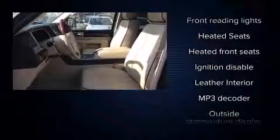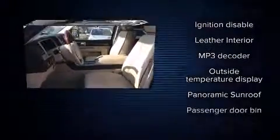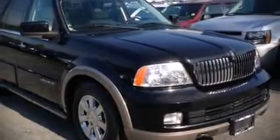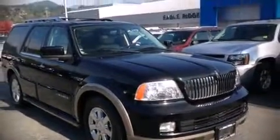Lincoln ensures the safety and security of its passengers with equipment such as head curtain airbags, traction control, and four-wheel disc brakes with ABS. Our experienced sales staff is eager to share its knowledge and enthusiasm with you — stop by our dealership or give us a call for more information.